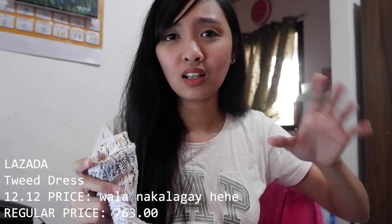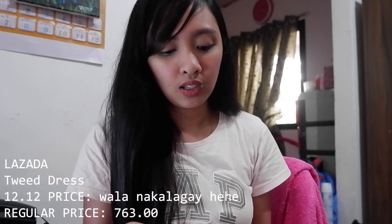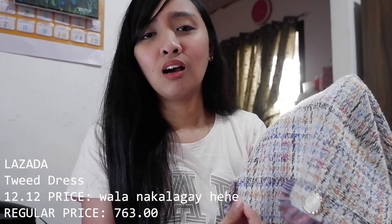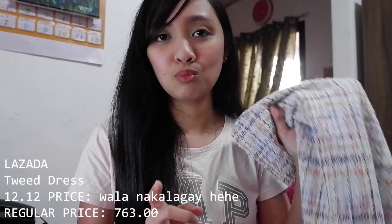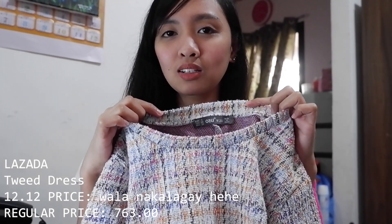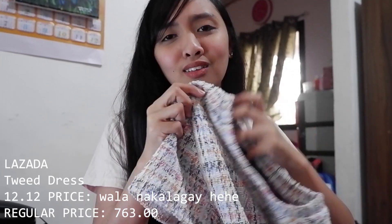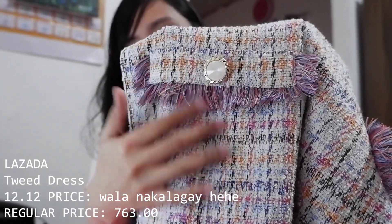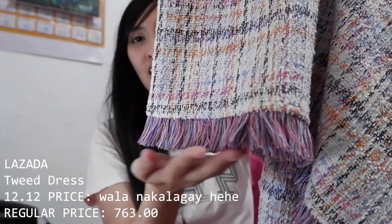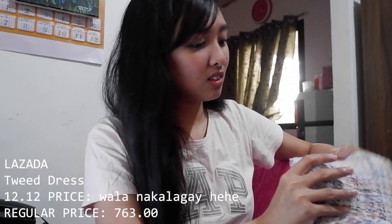Second to last is this tweed dress from Lazada. It was listed as pink but reviews said it's more purple/violet — I was okay with that. It's gorgeous! Around 700 to 800 pesos — check it during the 12.12 sale for a discount. Surprisingly it's not itchy at all, which I worried about with tweed, and there's no fallout from the fabric. The quality is amazing. The front pockets are decorative and don't open, and I love the hemline. I'd pair this with doll shoes or plain white sneakers.